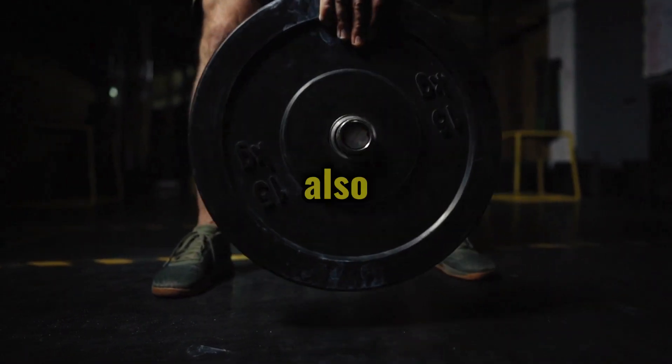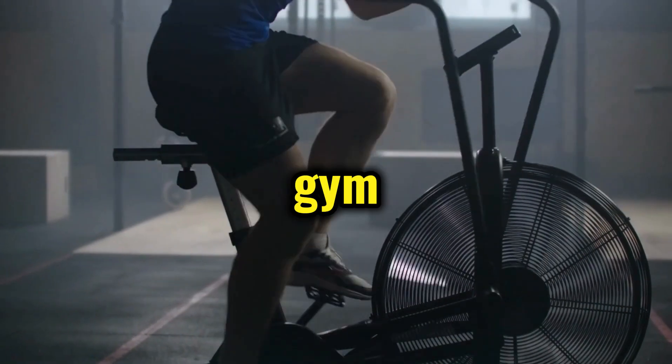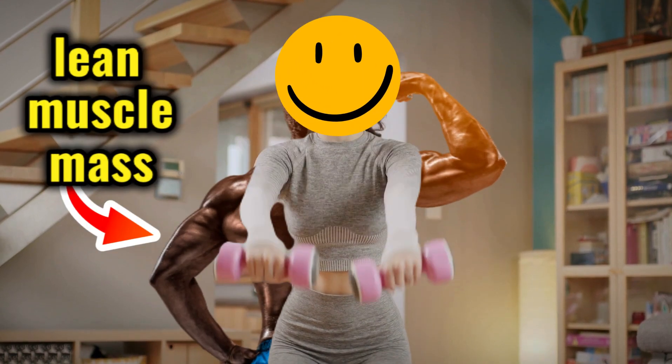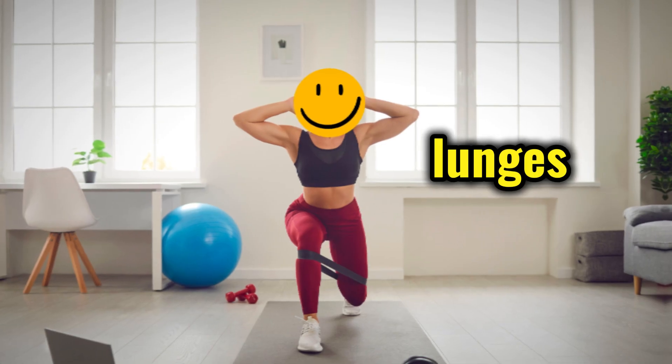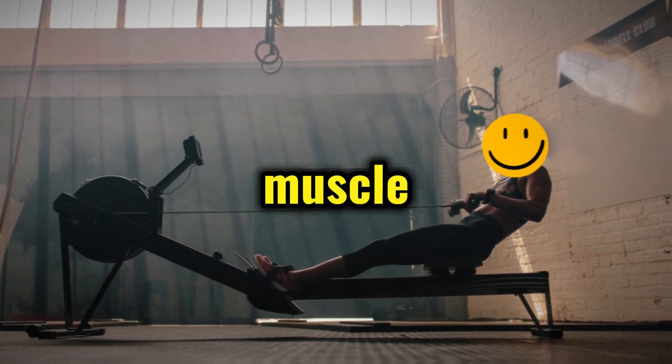Strength training is also crucial. Hit the gym or grab some dumbbells at home to work on building lean muscle mass. Focus on exercises like squats, lunges, and rows to target multiple muscle groups.